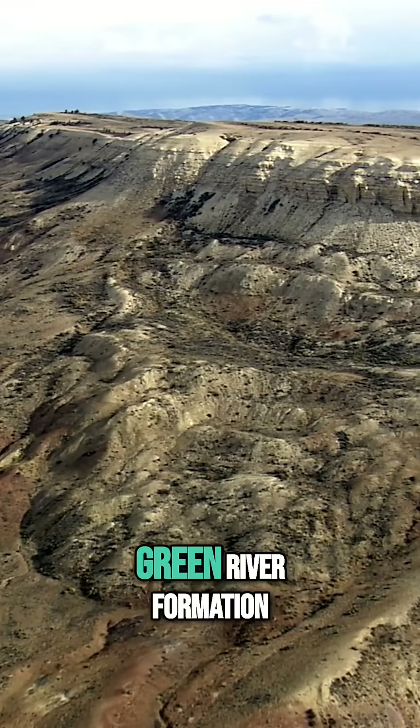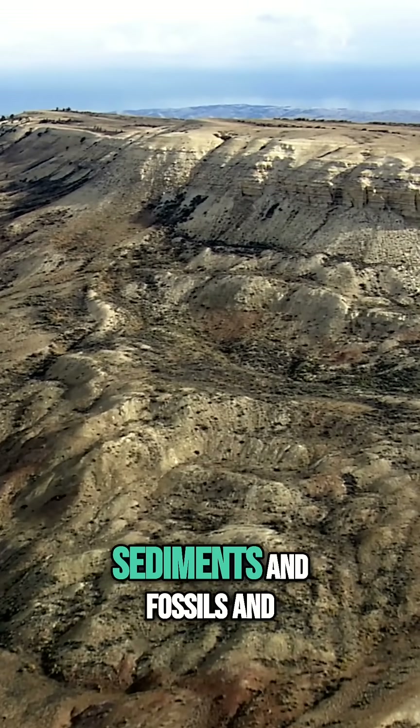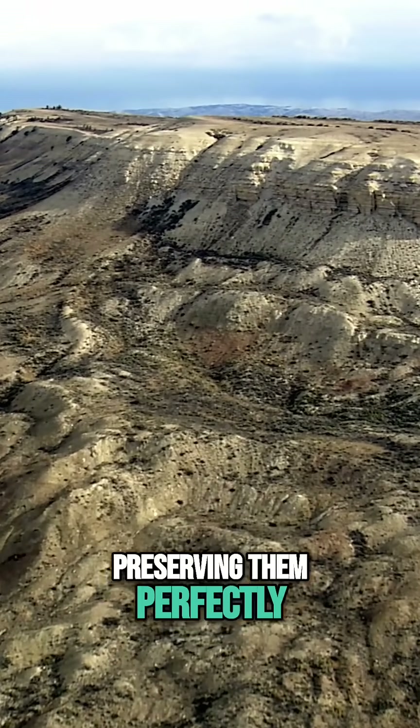So you go from northeast Wyoming to southwest Wyoming, and then you're depositing all the sediments in the Green River Formation, washing in all these sediments and fossils and preserving them perfectly.